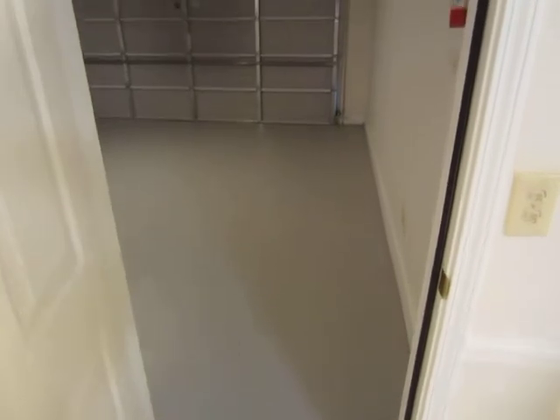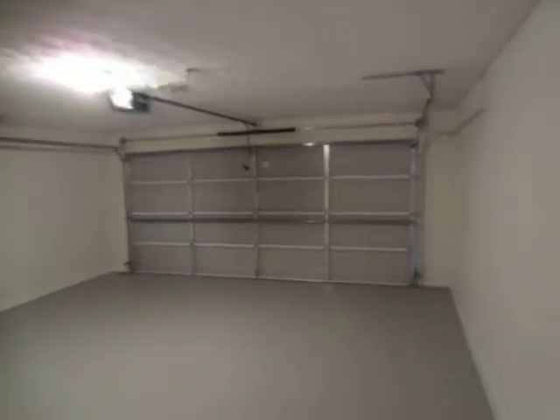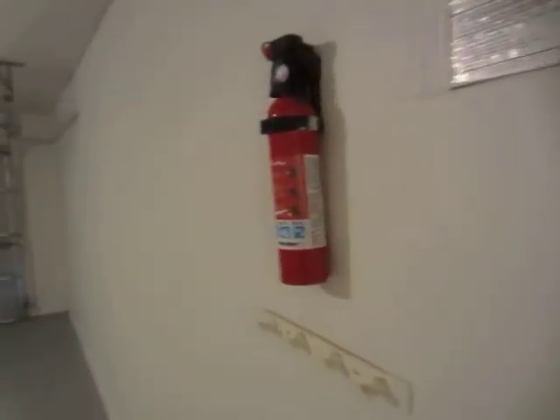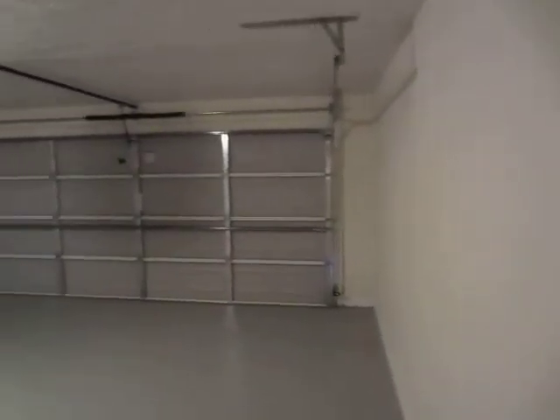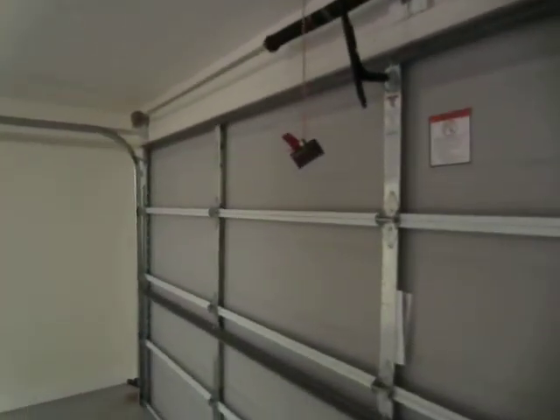We now proceed to the garage. As you can see, the floor has been painted. Fire extinguisher is installed. Door is in great shape. Garage door opener along with the remote.